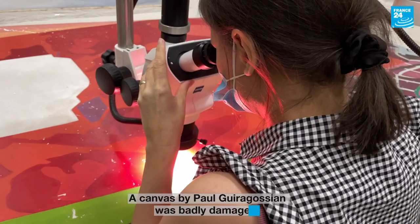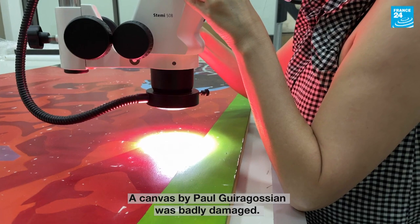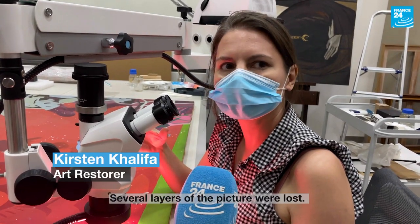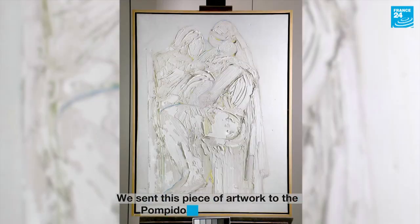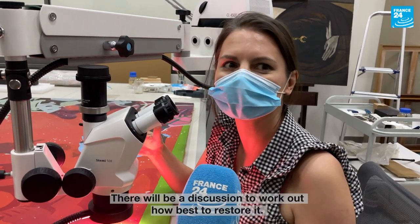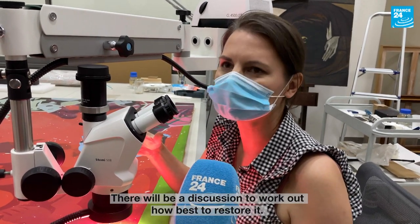There was a painting called the Pôle Gura-Gossian which was very damaged — there was a lot of loss of the picture. We sent this work to Paris, to the Centre Pompidou, where there will be a discussion about how we will restore it.